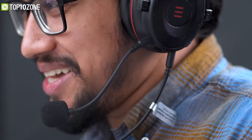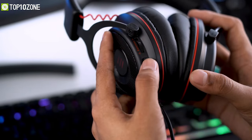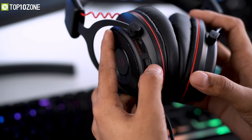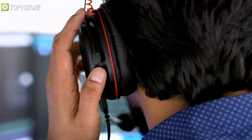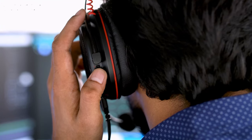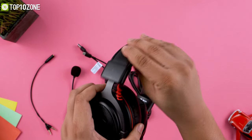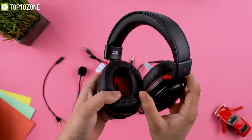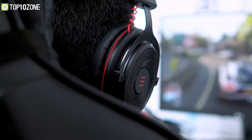It also has a 360-degree adjustable noise-cancelling microphone that can clearly pick up your voice while isolating ambient noise effectively. This gaming headset features a mute switch and a volume adjustment knob so that you can conveniently adjust the volume without pausing your game. It also sports an exceptional design with a retractable headband and soft memory foam ear cups, which will give you great comfort so that you can focus more on your game.